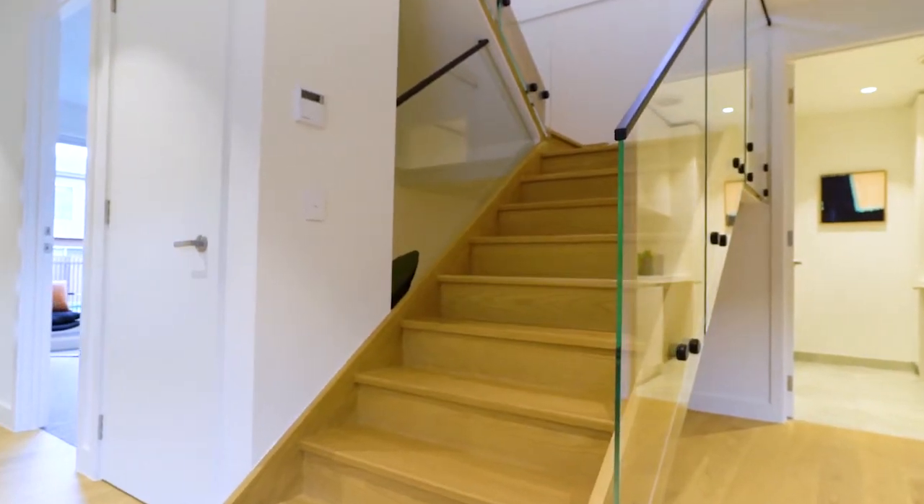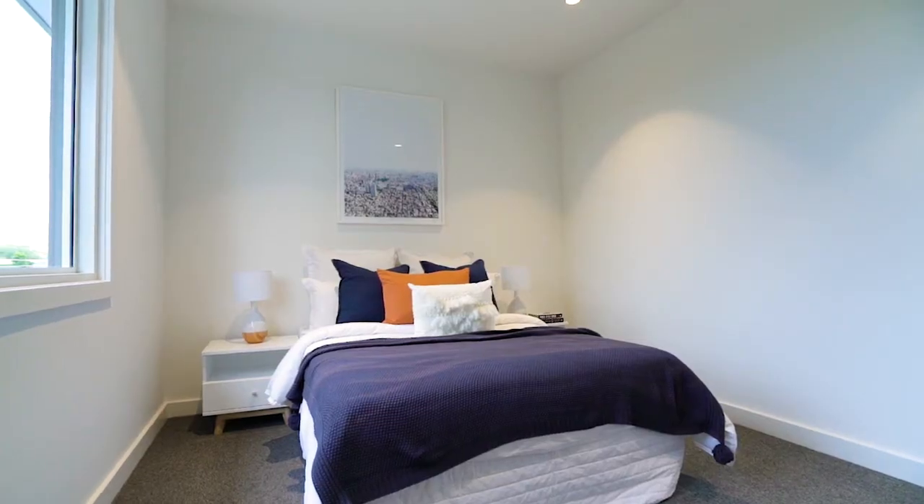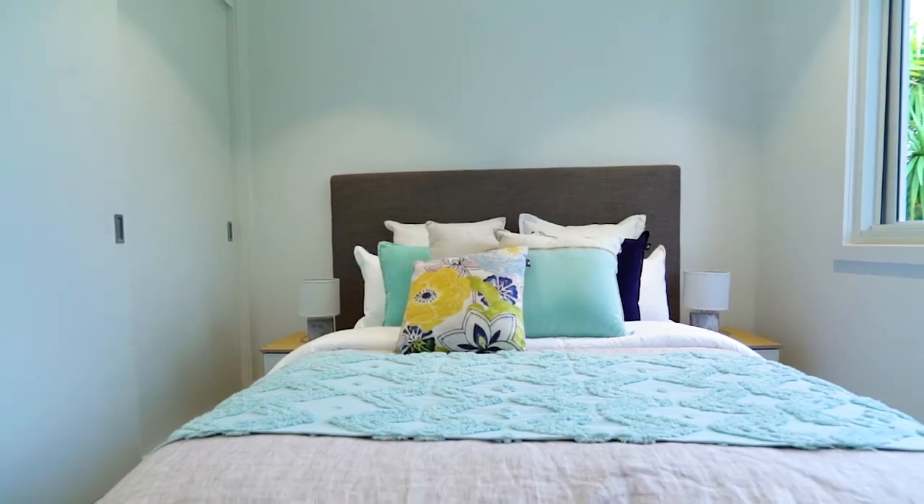Upstairs, a second living space, and off shooting from that you have three wonderfully proportioned bedrooms, all with built-in robes and the larger of the three with an ensuite.